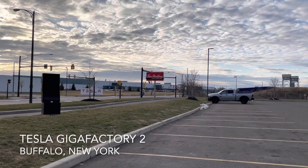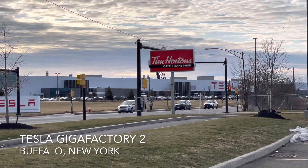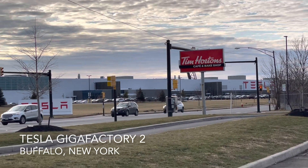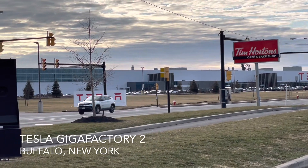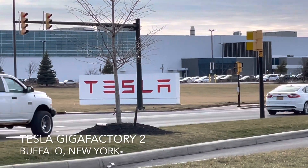We stopped by Tim Hortons — I didn't know there were so many in the US, because it's normally a Canadian franchise. And then we're right across from Tesla. I didn't even know there was one here in Buffalo.